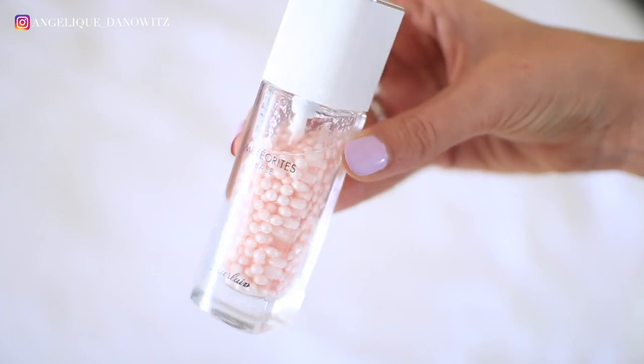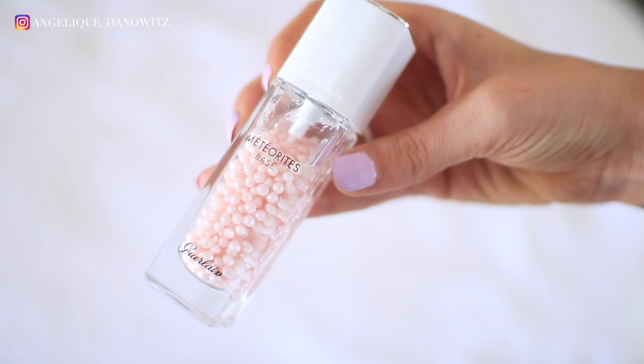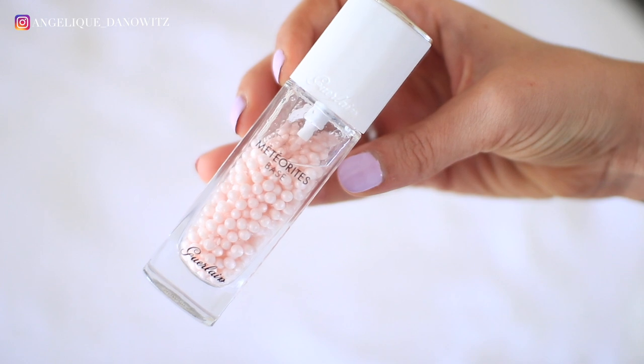This is the Girlactik primer — I'm not sure how to pronounce it but it will be linked down below. You can see the little pinkish balls in there; that's the color the primer comes out as. It leaves a nice radiant glow to your skin. I love the way it feels, I love the way it makes my foundation look, and it makes my foundation last a lot longer. It's absolutely beautiful.